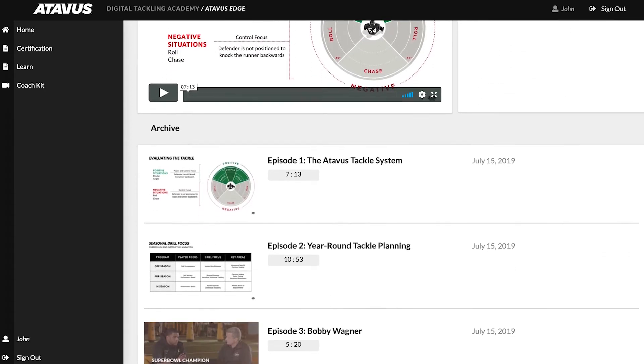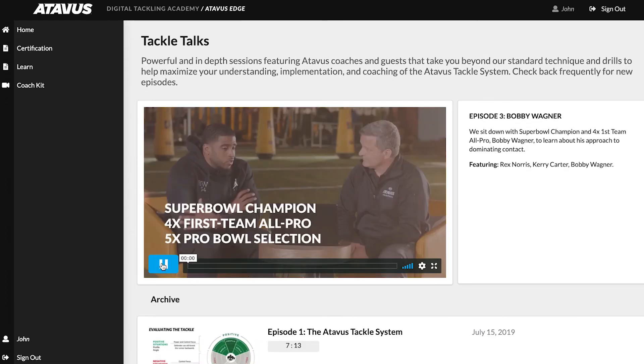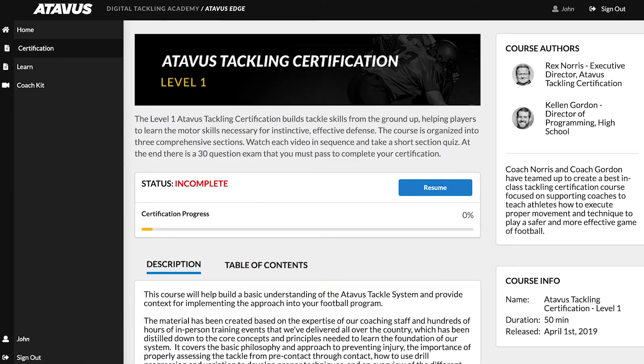Our recorded webinar series, Tackle Talks, provides new and interesting perspectives. Once per month, you'll find a new session with Atavus coaches and special guests that will take you beyond technique and help you become a better coach.